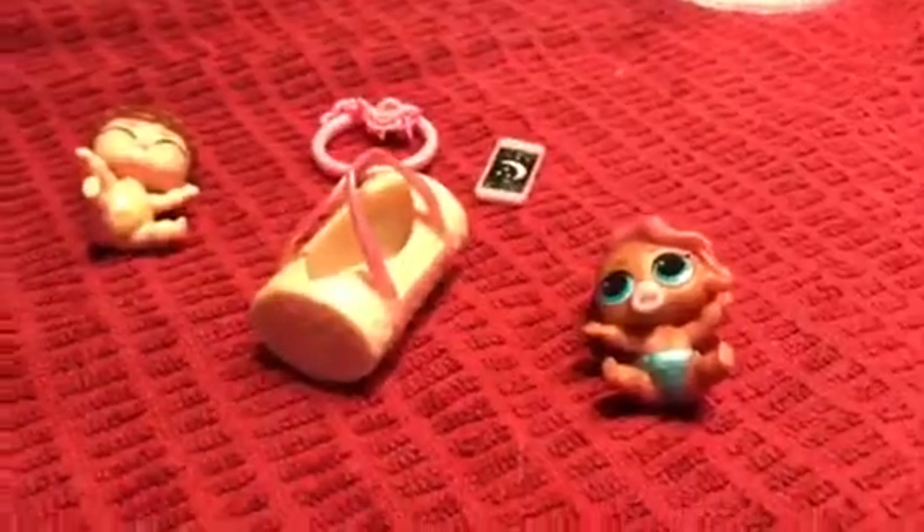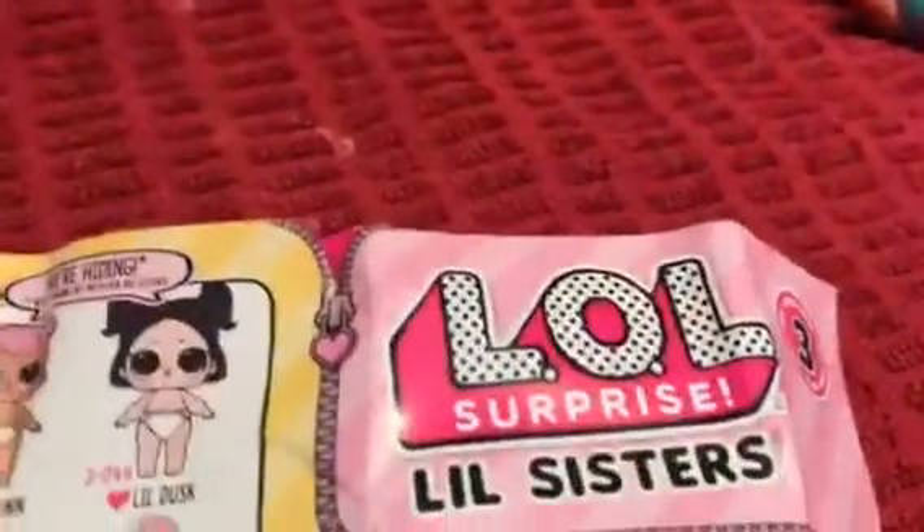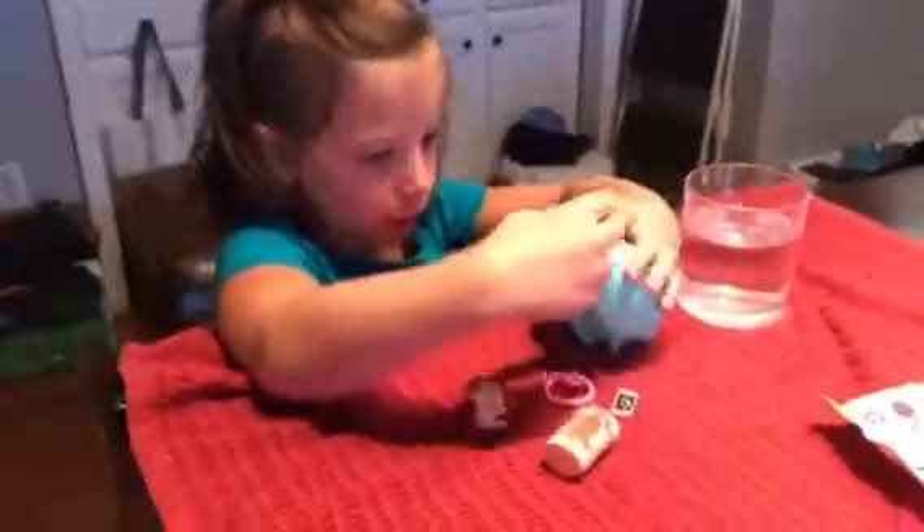Mommy, stop if you need to. I'm just going to show the LOL dolls until you get back. You're back? Mm-hmm. What's that? This is a shell that this one came with.